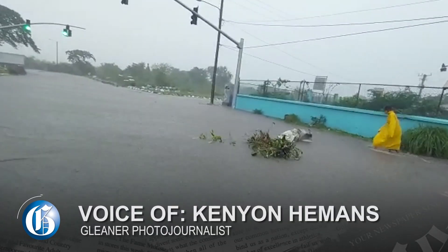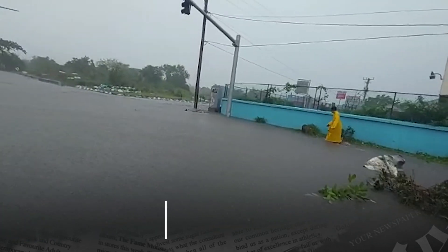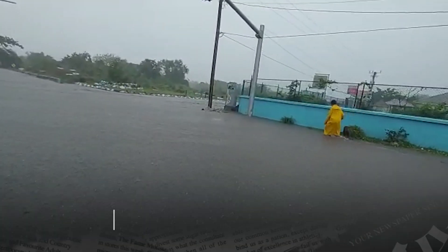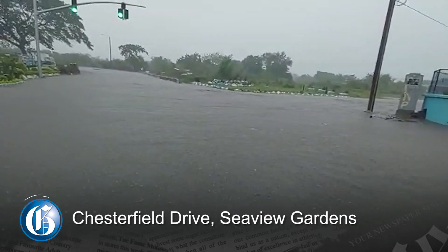This is what Chesterfield looks like right now. I'm on this side to breathe through the water. Now I'm going to walk up a little bit more to see the condition. It's currently totally impossible.